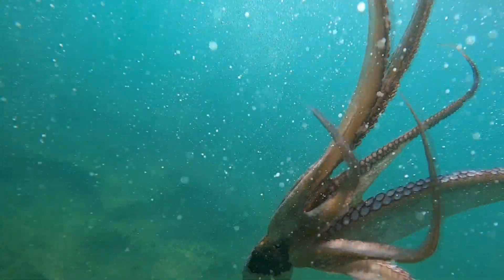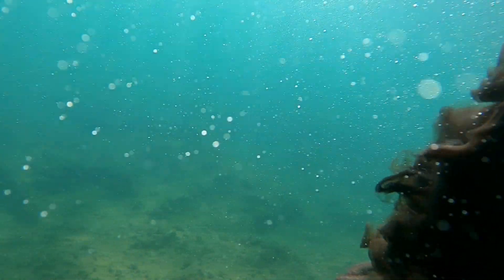Have you ever seen an octopus ink? It's actually a defense mechanism that all cephalopods use to get away from predators or things that are trying to hurt them.